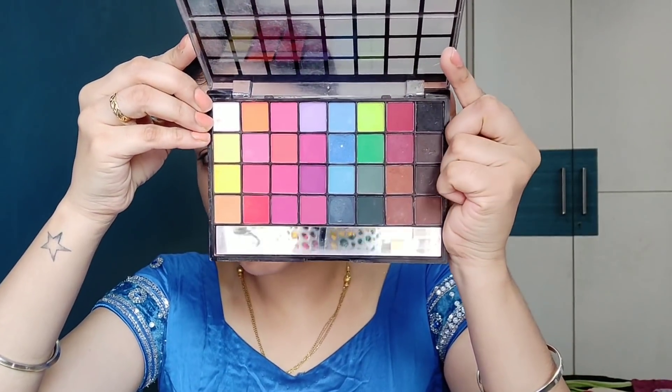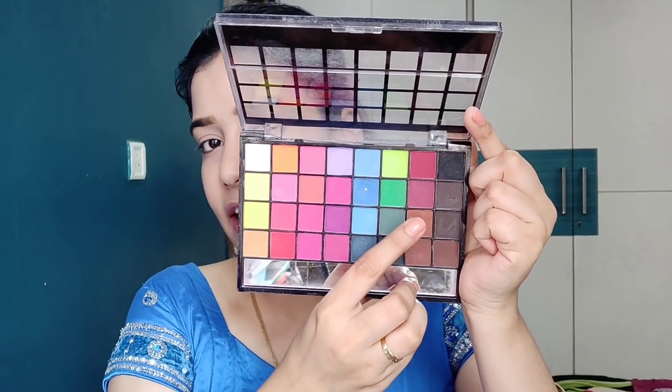Next we will do eyeshadow. I think they have used a crease shade on their entire lid, and then the same shade on the lower lash line. I am going to take my favorite Salami eyeshadow palette and apply this shade over the entire crease and lid. I'll blend this with a clean brush so there are no harsh lines, then smudge the same color on the lower lash line.